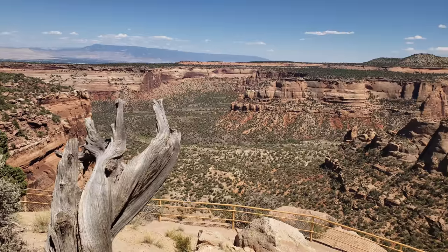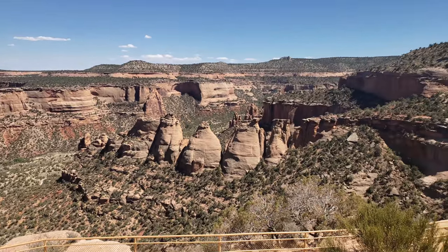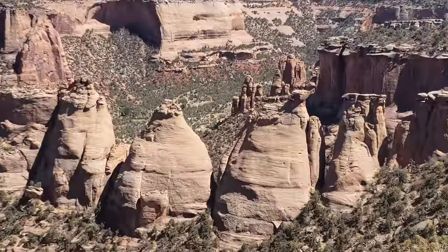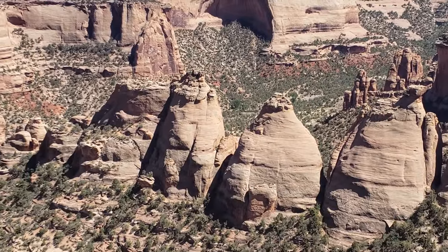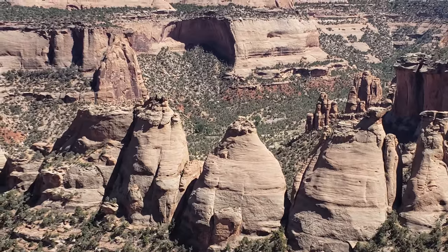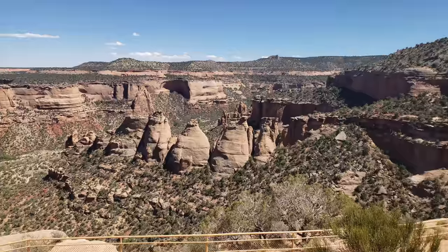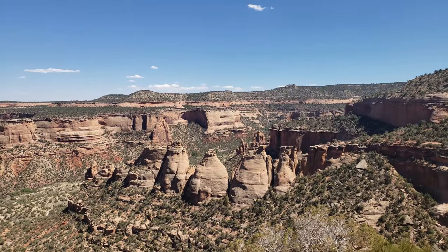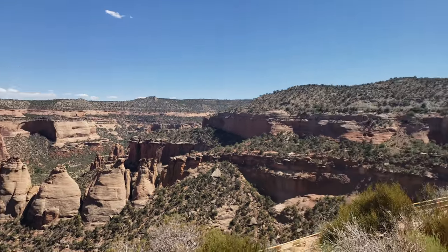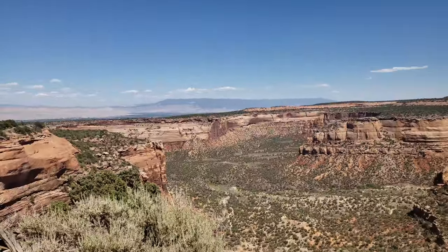There's more of these beautiful views here at Colorado National Monument. These are the Coke Ovens — early visitors thought they resembled the ovens that people use, so they were nicknamed that. Very cool. Tons and tons of things to see; around every corner is a new amazing overlook.